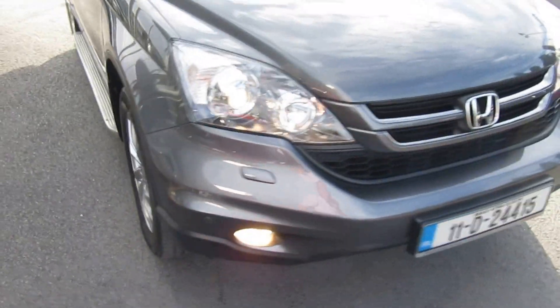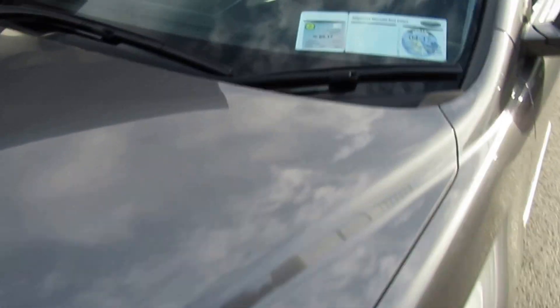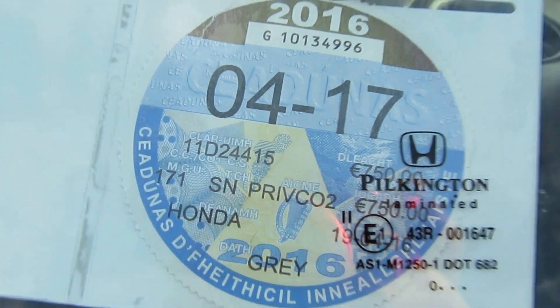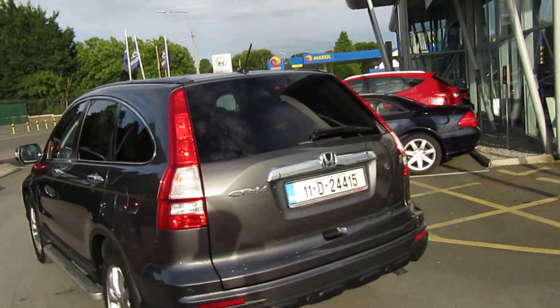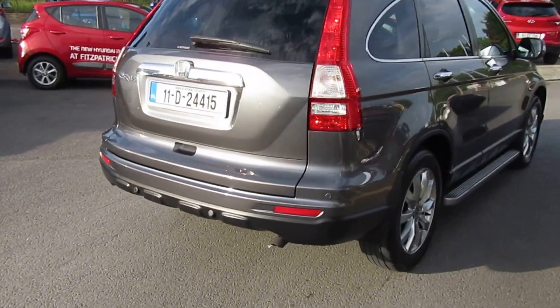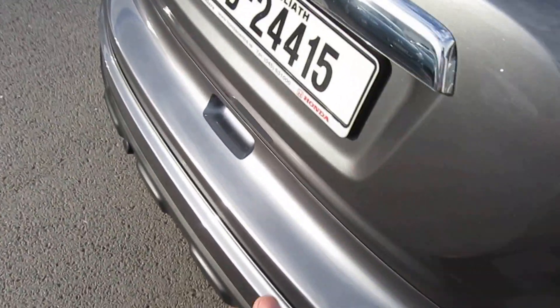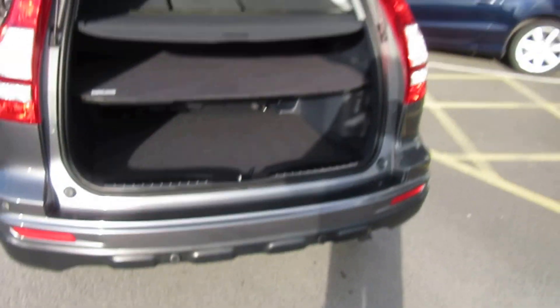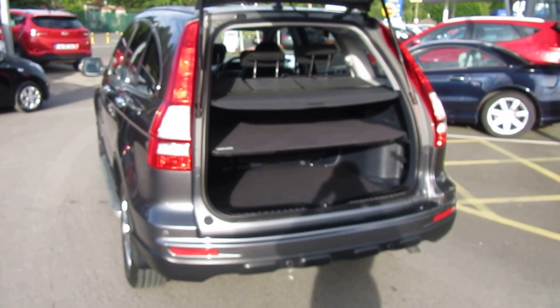This car has an NCT until May 2017, so next year, and it's also got road tax until April 2017. It is a four-wheel drive model — road tax is 750 euros per year. It also has a two-ton towing capacity. There are two-wheel drive options in later CRVs, but for anyone doing light or heavy towing up to about two tons, this car will qualify.